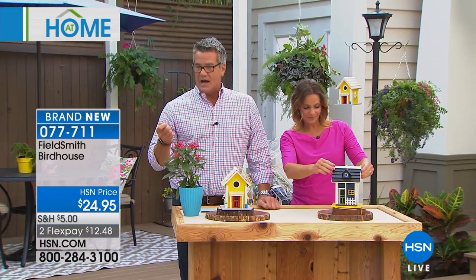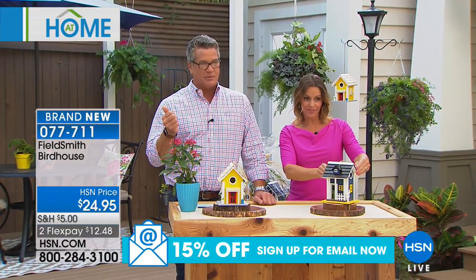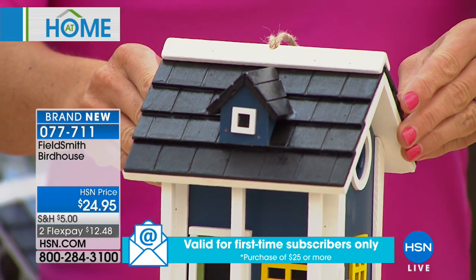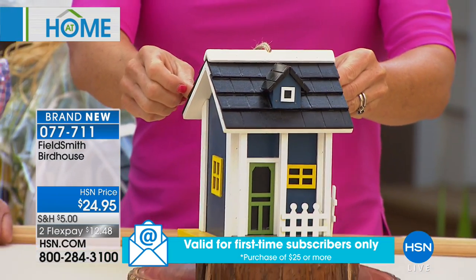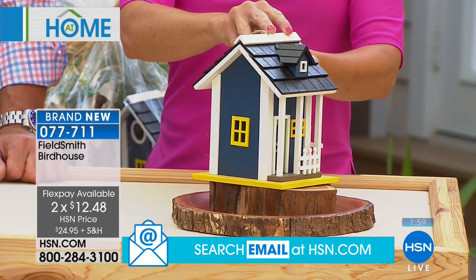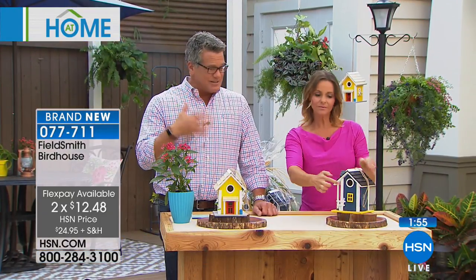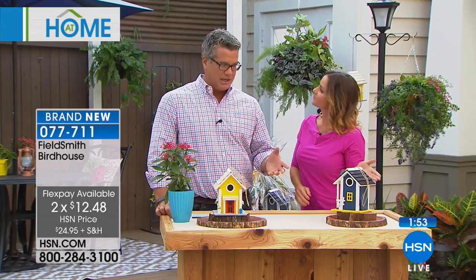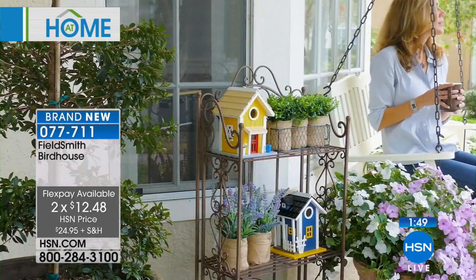We only brought in 2,000. My producer Kyle tells me the most popular color — I'm going to guess yellow. Yes, it is yellow! If you want one, they are very limited. They are on flex pay today — $24.95 with reduced shipping of only $12, or flex pay at $12.48 with reduced shipping of only $5.